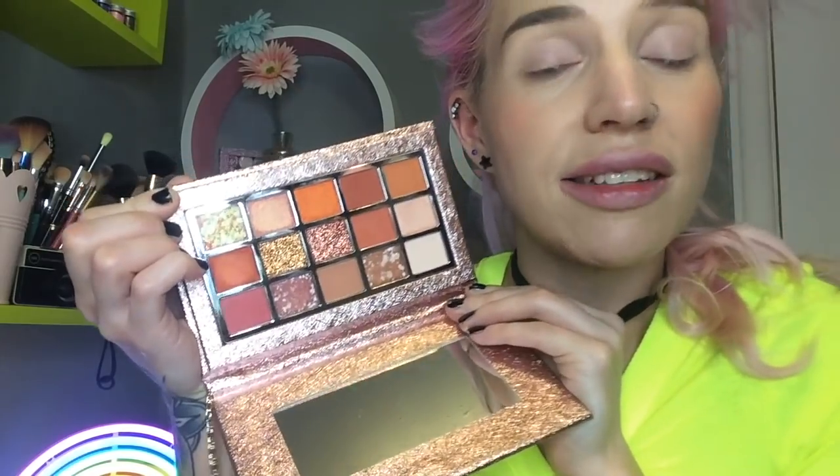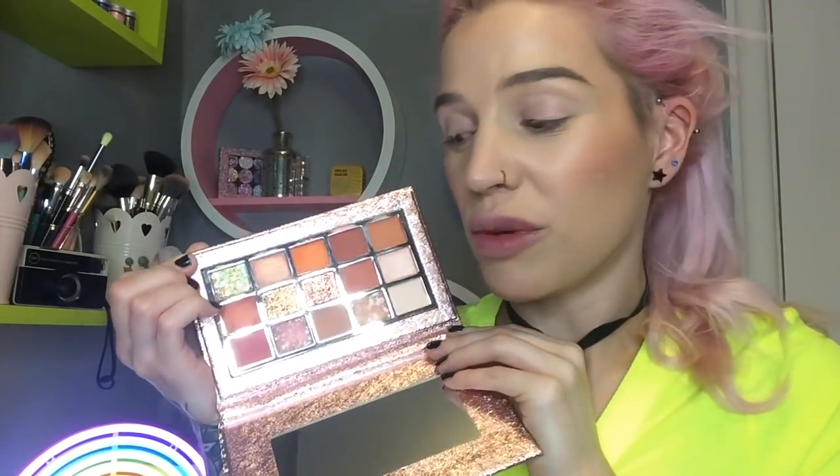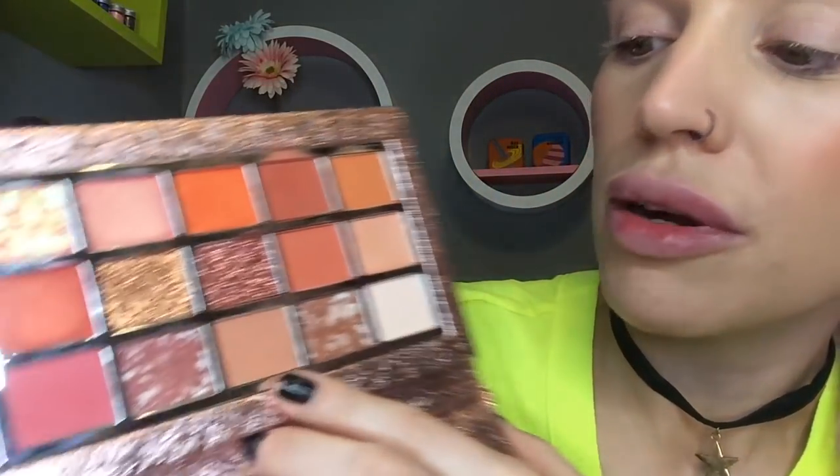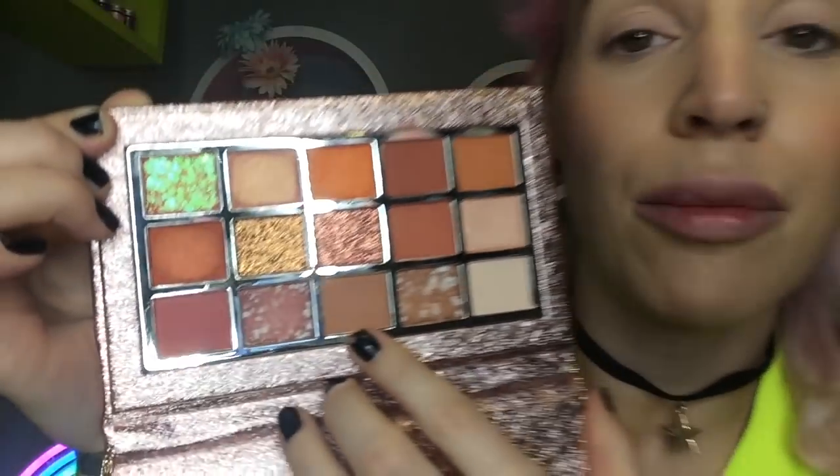Okay guys, we are going to try out this palette. I hope you don't mind that I'm going to pop you in fast forward, just because we have a few other products to get through. It's getting darker by the second, guys. So to begin the look, I'm going to go in with this beautiful camel brown.